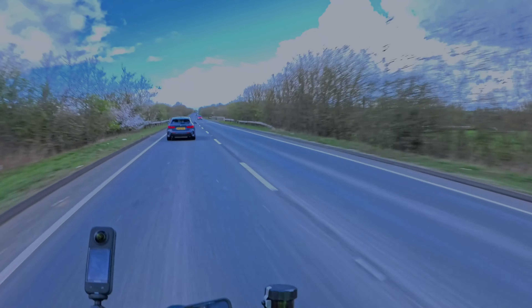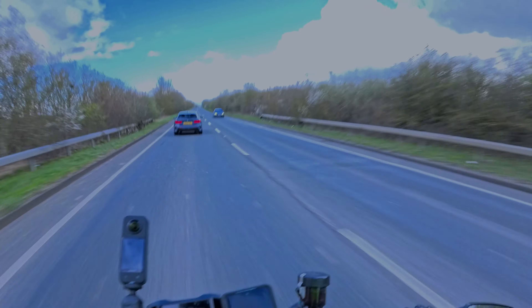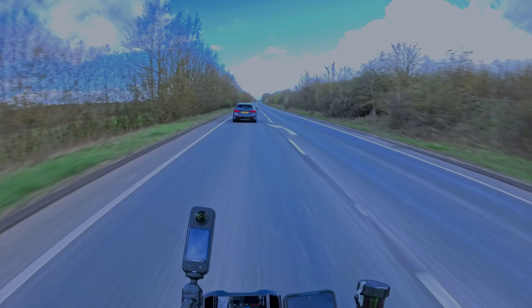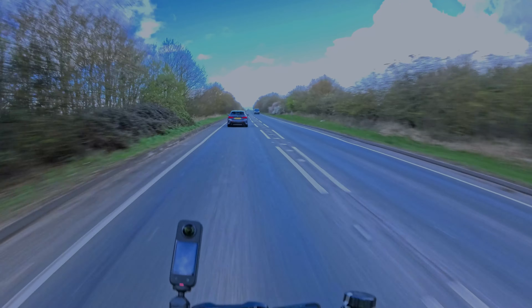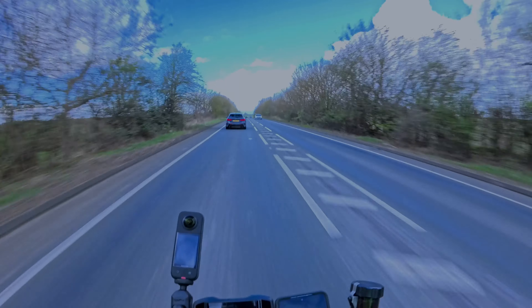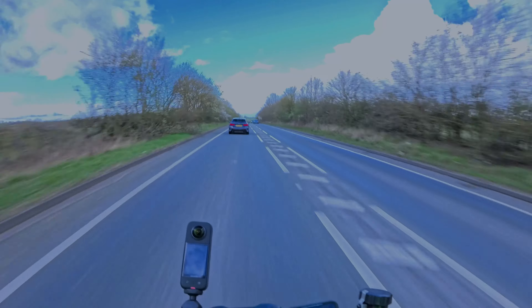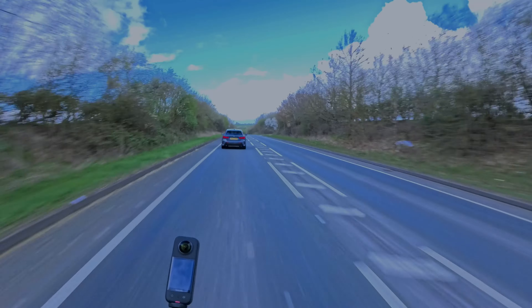I mean, I love the MT09 anyway. I do prefer the generation before my one — I just prefer the look, the twin headlights, the bumblebee-esque transformer style look of it. This one does still look like a transformer, but it's a cyclops transformer, so I just prefer the look of the old one.